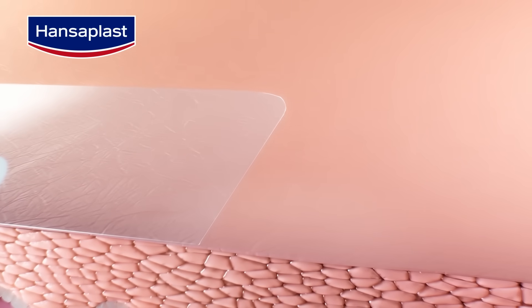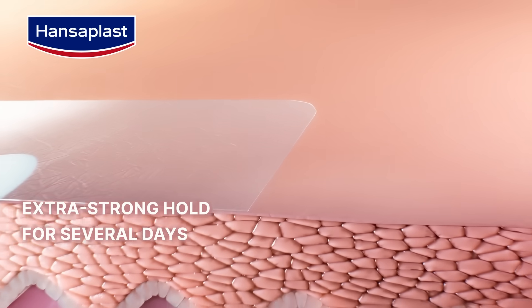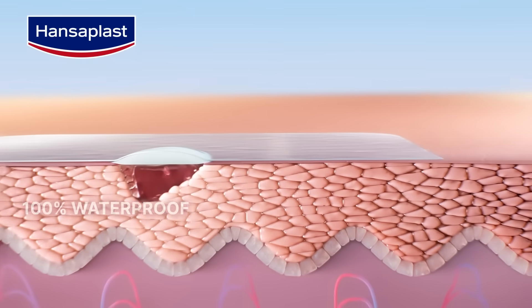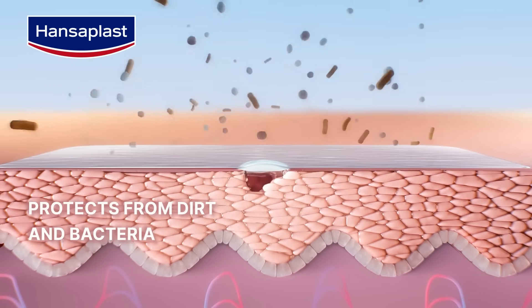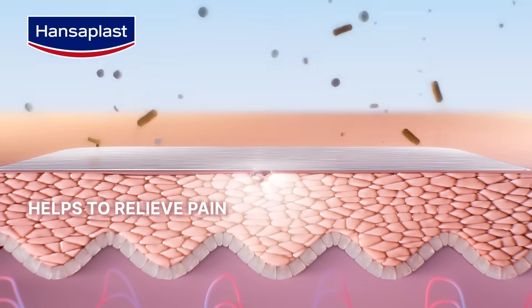Hansaplast Second Skin Protection also offers extra strong hold for several days, is 100% waterproof yet breathable, protects from dirt and bacteria, and helps to relieve pain.